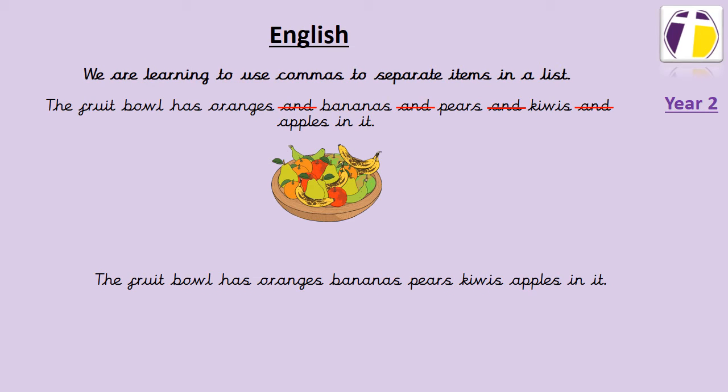And the sentence reads like this: the fruit bowl has oranges, bananas, pears, kiwis, apples in it. Now you might notice that the sentence still doesn't quite sound right, and that's because it's important we still put one 'and' in the sentence. We need to make sure we put an 'and' before the last item in our list. So I'm going to put 'and' here and I'm going to read it to you again and hopefully it sounds a little bit better.